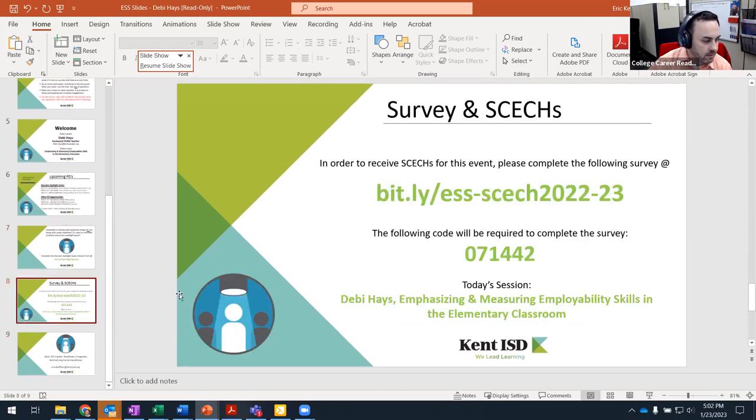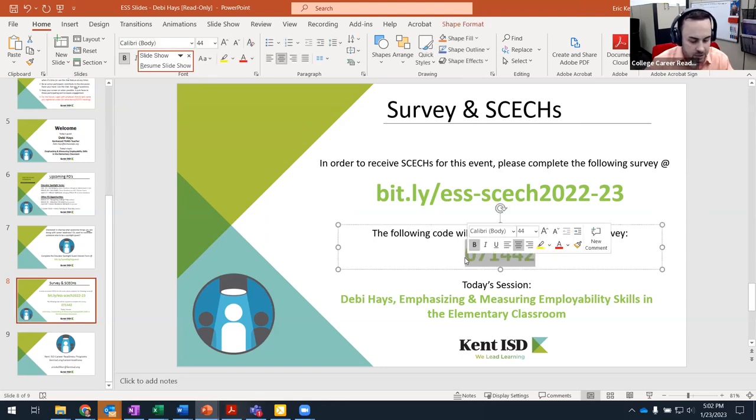If you're looking for a sketch for today's session, you can go to bit.ly/ESS-sketch2022-23. If you go to that bit.ly and put in the six-digit code 071442, that will be what you need in order to get the sketch for today's session.